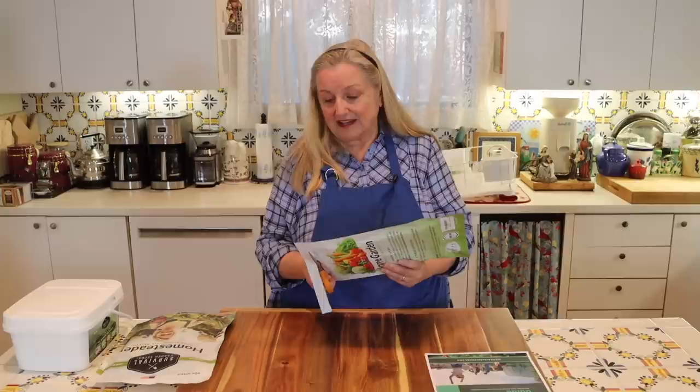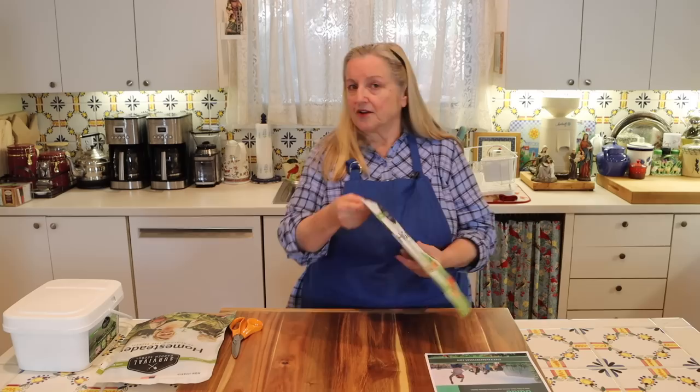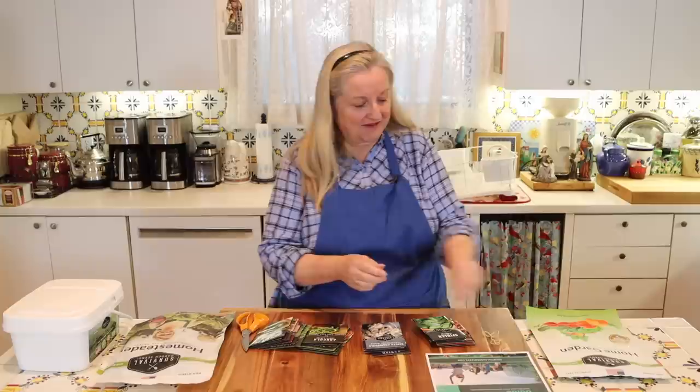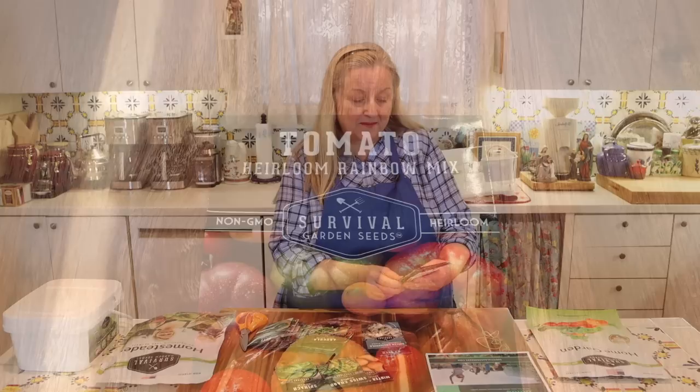Let's open the home garden collection. It looks like they've got spinach, winter squash, and Swiss chard — all things that do well here. And there's an heirloom rainbow mix for tomatoes, which is very intriguing. I've never grown heirloom tomatoes. It's actually very hard to grow tomatoes in the summer here because it gets so hot — around early June you're sort of wrapping up the tomatoes.